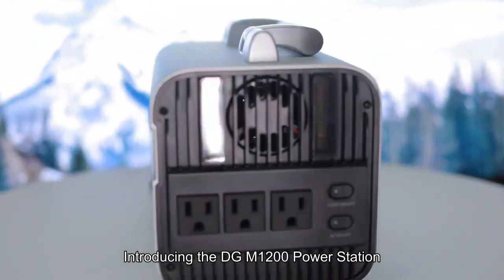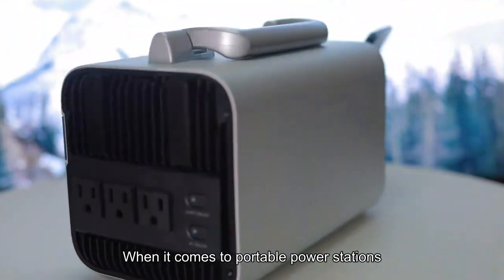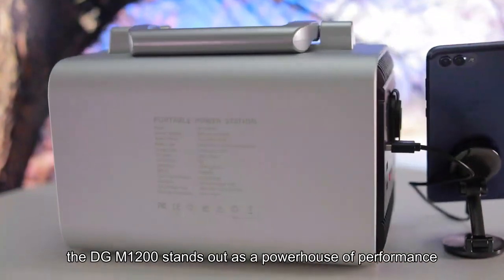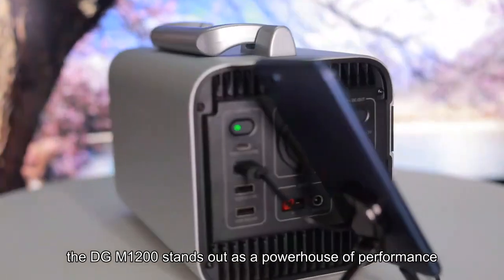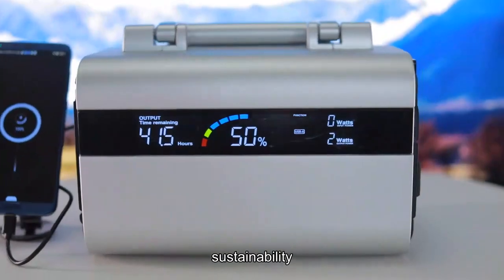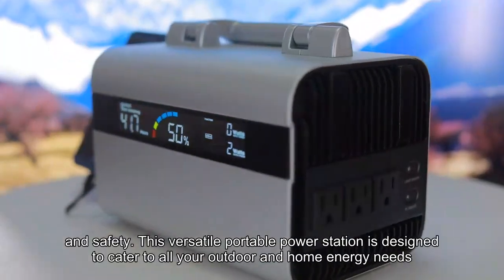Introducing the DGM1200 power station. When it comes to portable power stations, the DGM1200 stands out as a powerhouse of performance, rapid charging, sustainability, durability, and safety.